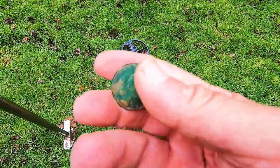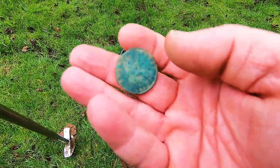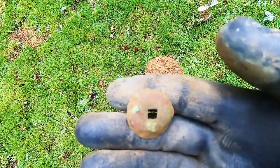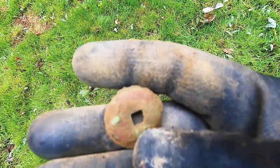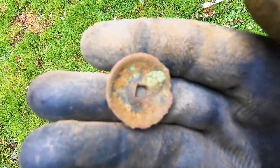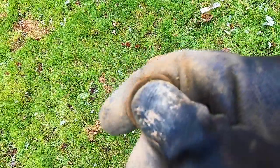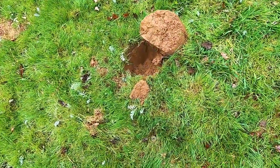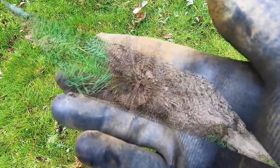Just up on number 11 — number 12 — I don't know if it's part of a button or what. It's got a square hole in it, it's very light. Don't know — any ideas, post below.